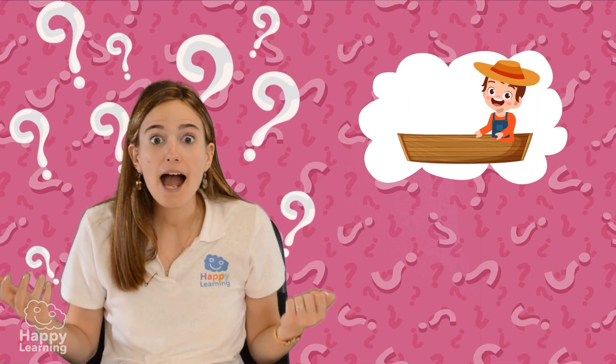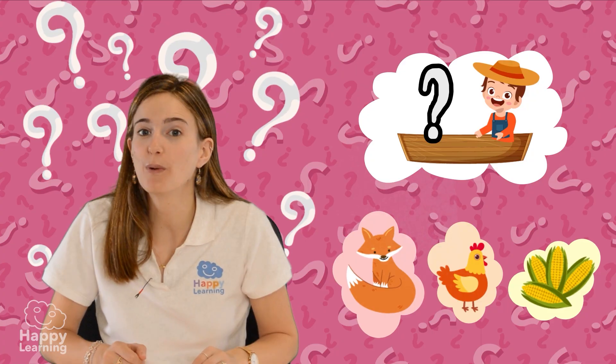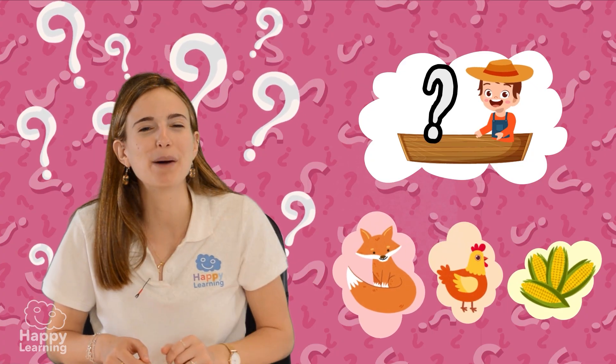So, what can the farmer do? How can he make sure that nobody eats anything? Make sure you pause the video and we'll solve the riddle together after you've come up with ideas.